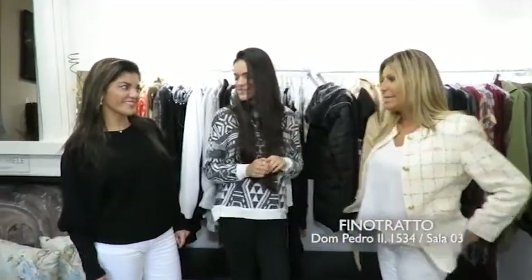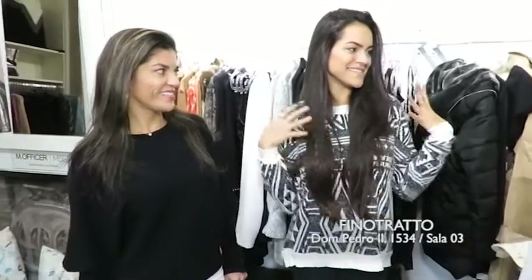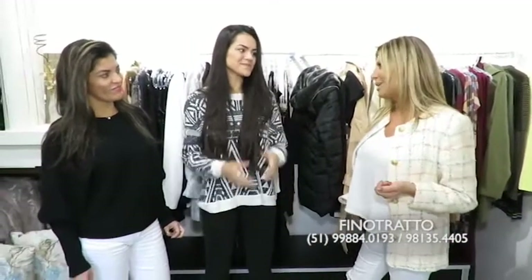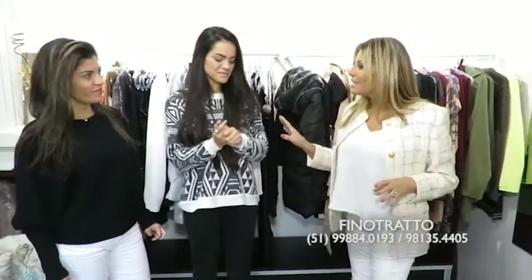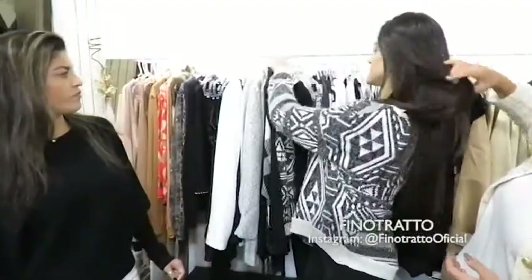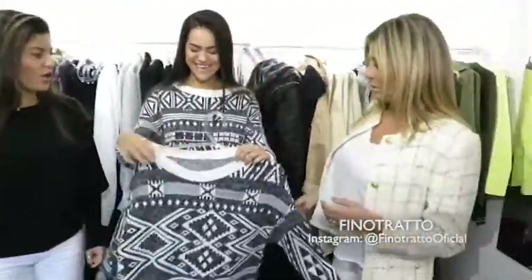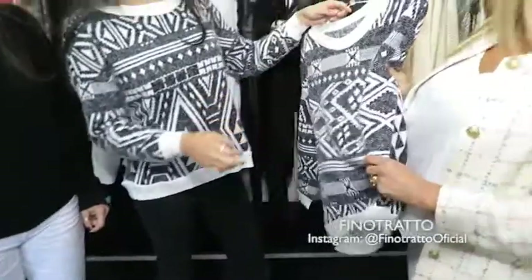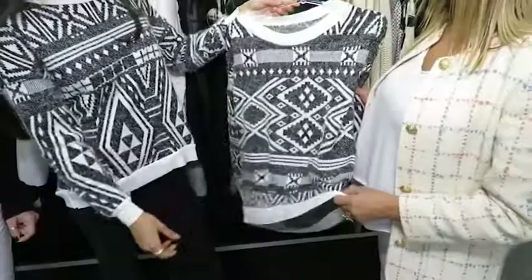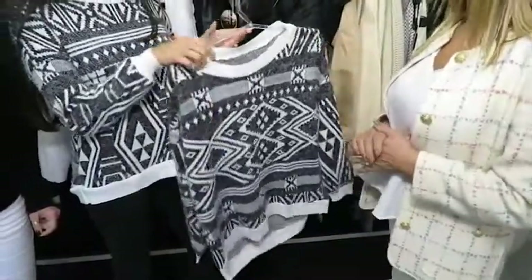Começando pelos blusões — são todos novidades! Chegando o friozinho, agora está apetecendo comprar essas coisas. A gente comprou uma roupa bacana, de qualidade e com preço super legal. Esse aqui é um manto — esconde a roupa. Ele não é muito grosso, mas é todo peluciado por dentro. Uma peça que tu joga com várias coisas, porque preto e branco não tem erro.